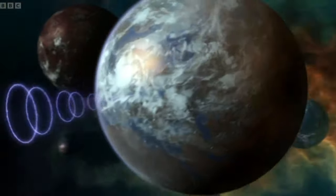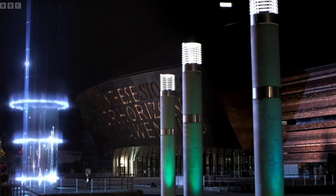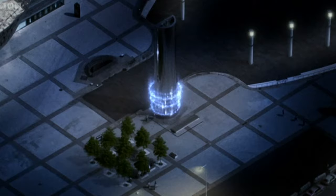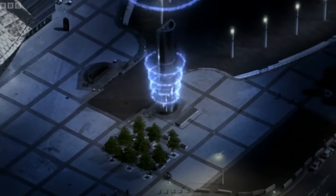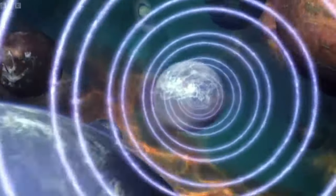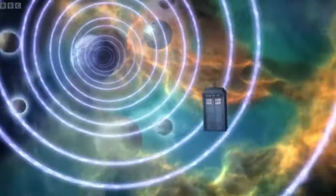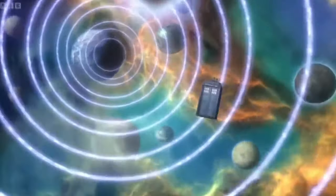While originally introduced in the 2008 episode The Stolen Earth, the Subwave Network has recently been reborn by the BBC as an Instagram broadcast channel, and their way to promote Doctor Who's 60th Anniversary. Therefore, some new viewers may not be aware of the story behind this technology. In today's Doctor Who Explained episode, we dive into the Subwave Network.